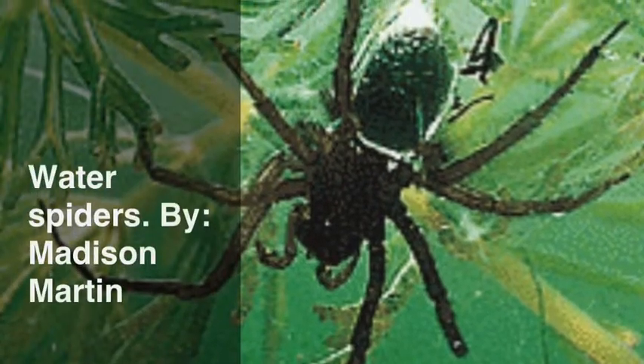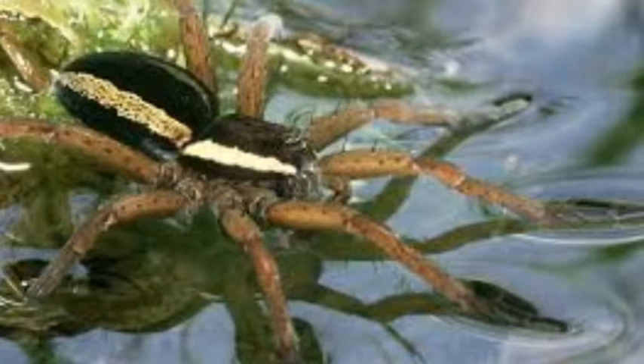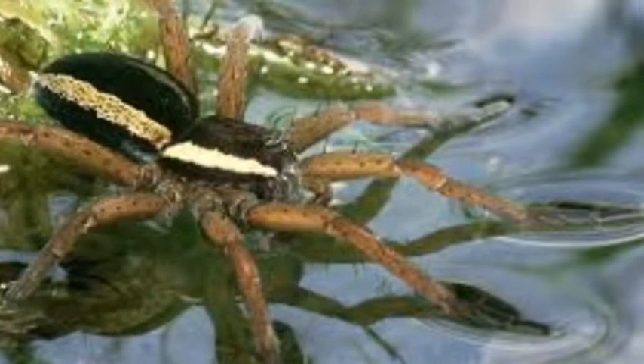Here are some cool facts about the water spider. The water spider's habitat is in ponds, lakes, and rivers. So you might see a water spider by a local pond, lake, or river. But you might not, because water spiders come from central and northern Europe.